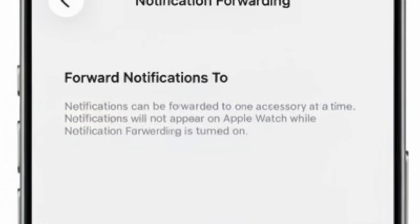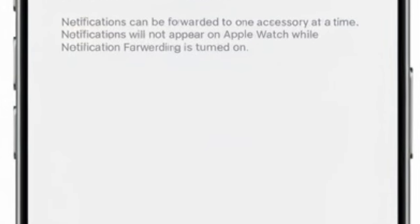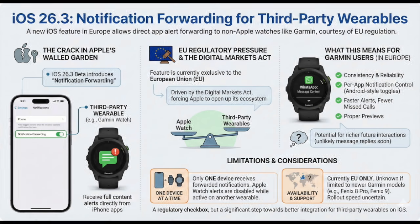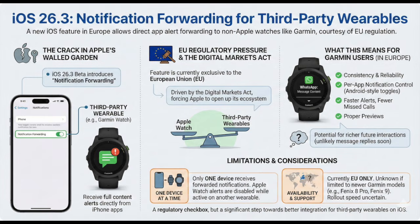The setting, which appears in the notifications menu, allows alerts from selected apps to be forwarded directly to third-party wearables, like Garmin watches, for example. When enabled, it disables Apple Watch alerts to avoid duplicate notifications. This might not sound major at first glance, but it's the first time Apple has officially created a system-level hook for non-Apple watches to get notifications with more control.